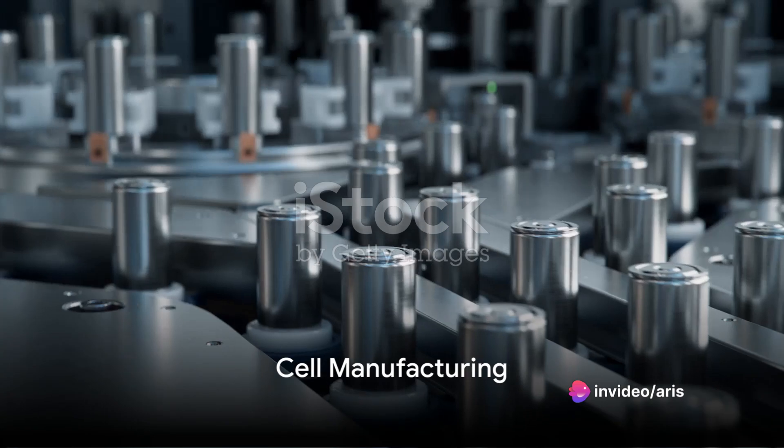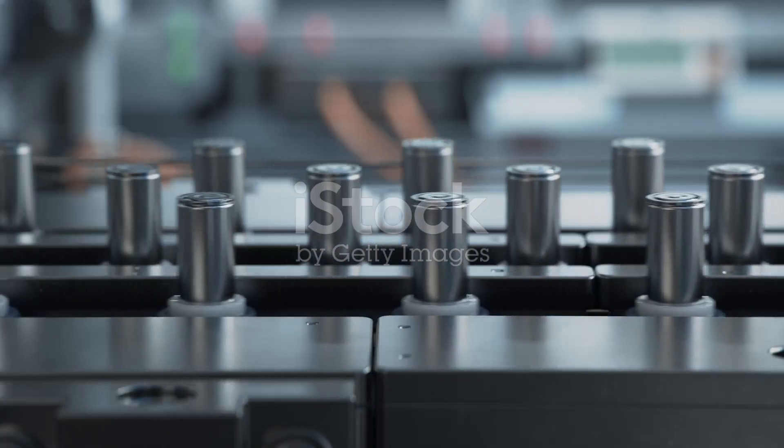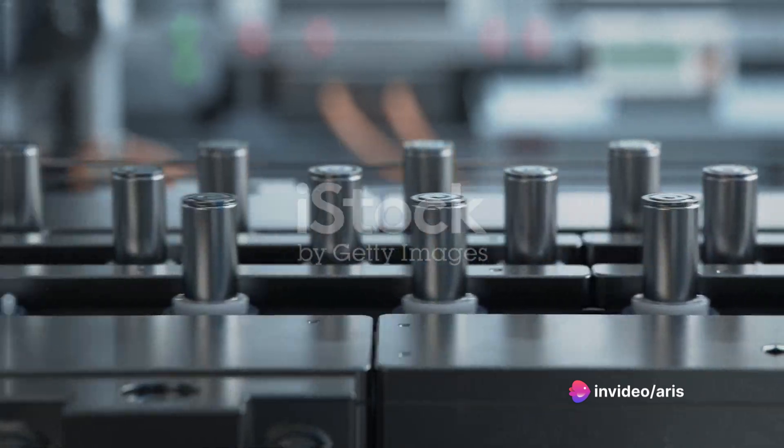From here, the manufacturing of cells begins. This involves the assembly of the positive electrode, the negative electrode, and a separator filled with electrolyte. These cells are then assembled into a single unit, known as a battery cell.